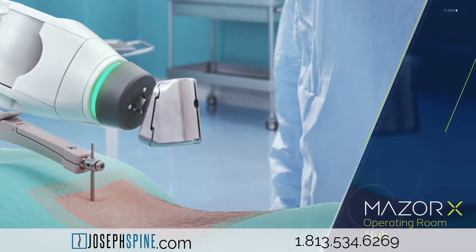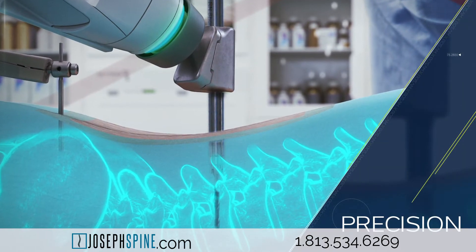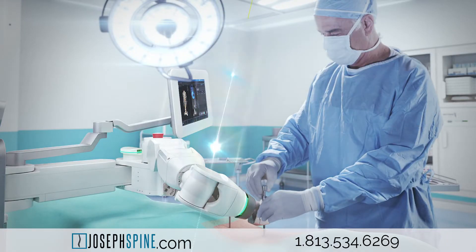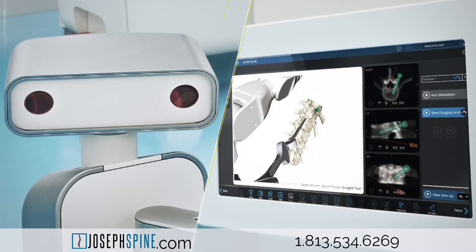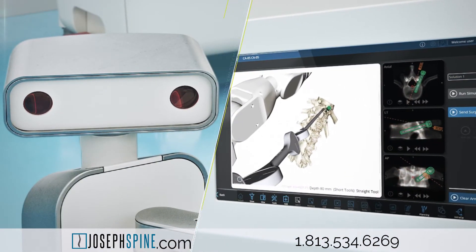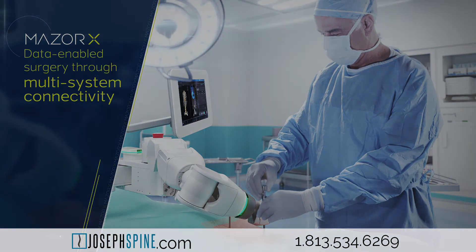Stage 2 — Operate. The Maser X surgical system is attached to both the OR bed and the patient. With the surgeon in full control, the surgical arm guides the tools according to the surgical plan. The surgical arm's reach and range of motion allows for posterior instrumentation to be implanted from a variety of different trajectories. Minimally invasive spine surgery using Maser X robotic technology can help people diagnosed with serious spine conditions or complications that have not responded to medication, physical therapy, or spinal injections.